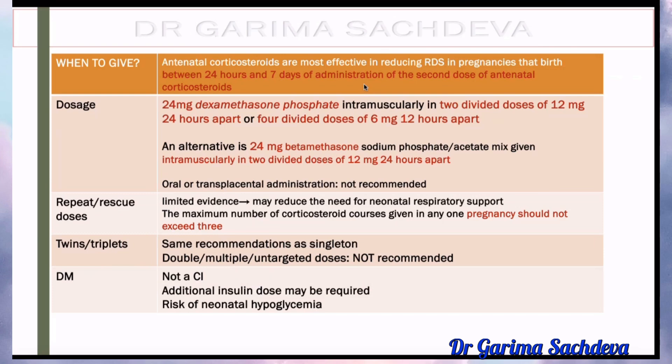You can also give betamethasone (Betnisol), which is 24 mg given as 12 mg, 24 hours apart — two doses. Regarding interchanging doses: the dose is the same for dexamethasone — you can give 12 mg. For Betnisol, there is no role of the 6 mg regimen.